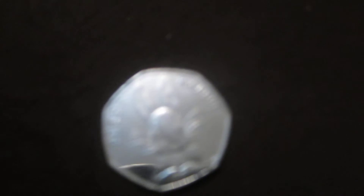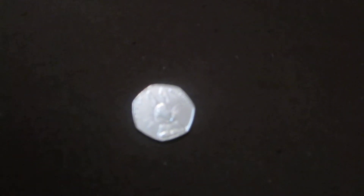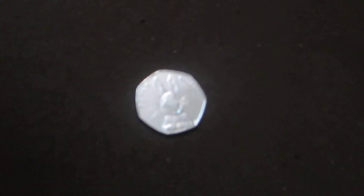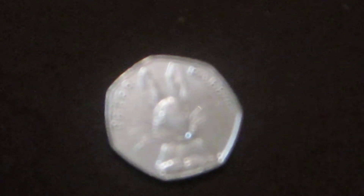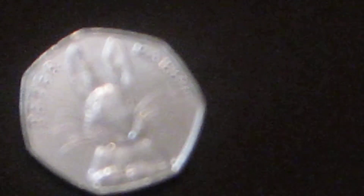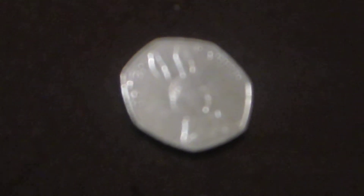Hello, FEFA — Free Education For All — subscribers and fellow YouTubers, welcome to another great video. In today's video we have a rare 50p coin. This is the Peter Rabbit coin, and this is the 2017 edition designed by Beatrix.